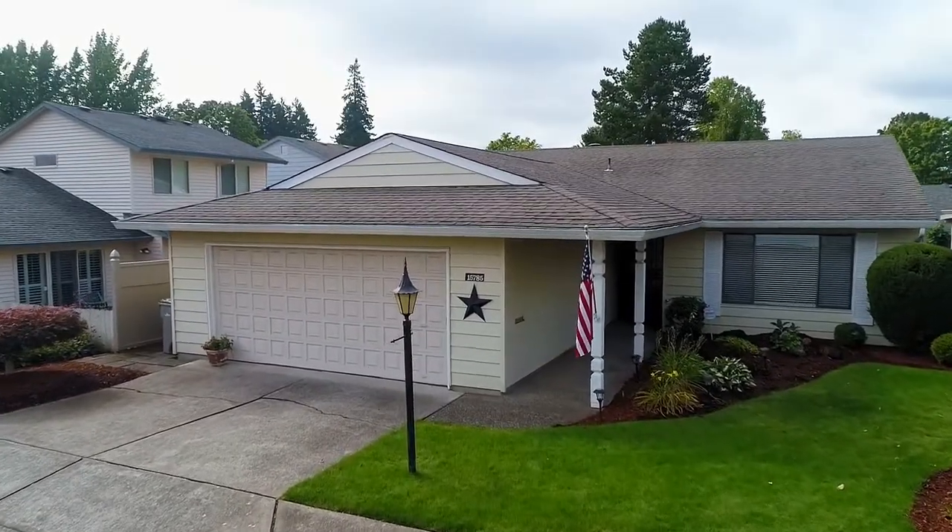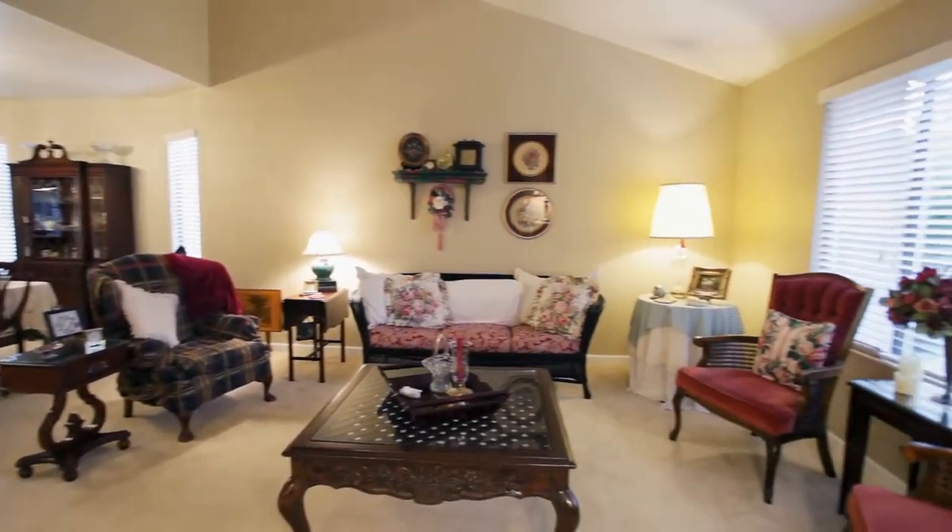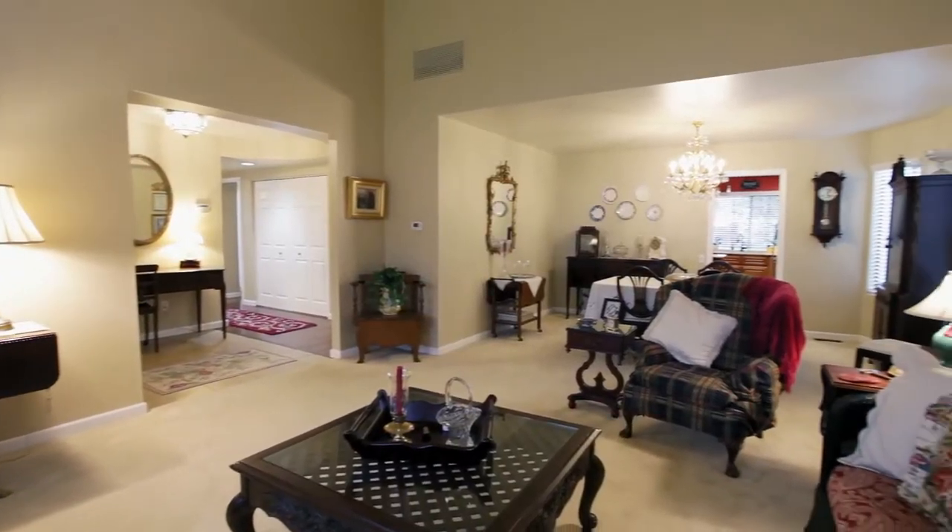Heading inside this completely updated Mark 15 model, you'll find an inviting interior with updated flooring, beautiful carpet, and a vaulted living room.